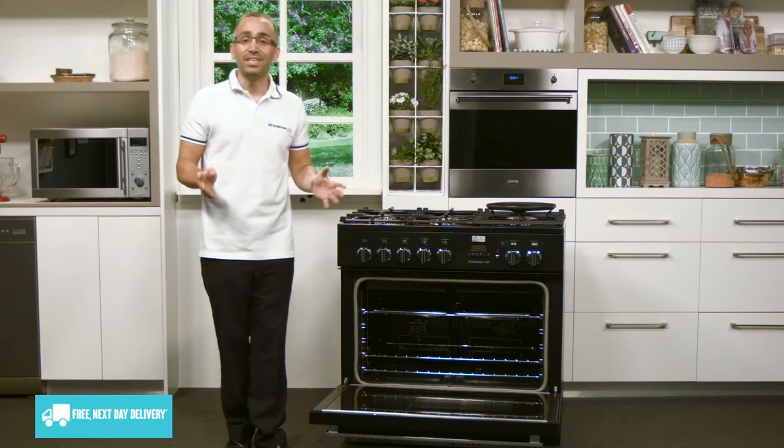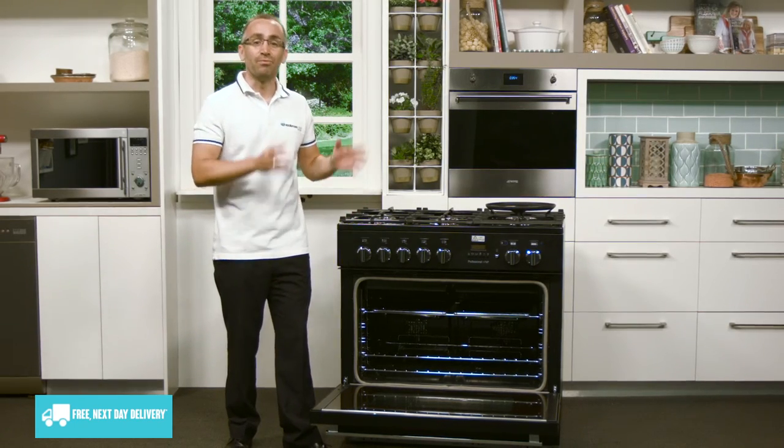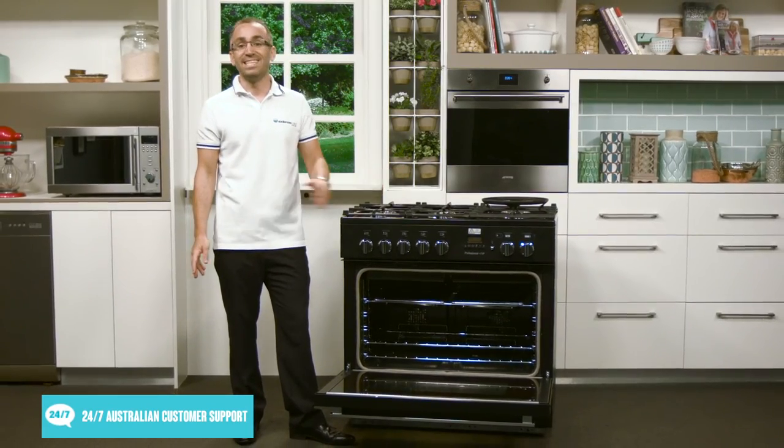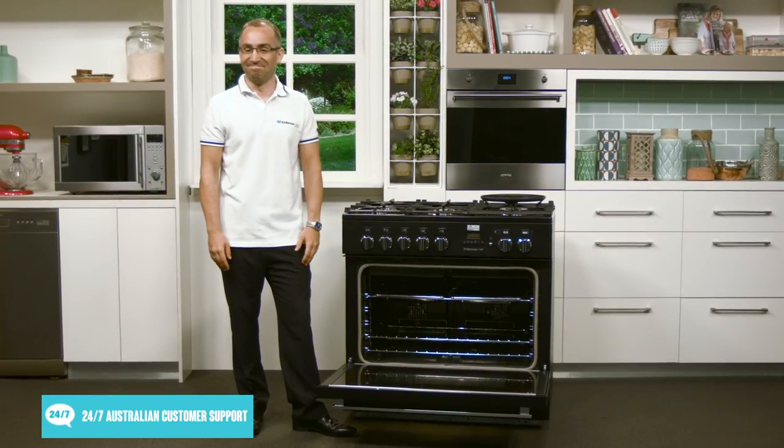So, if you're interested in fitting out your kitchen with a real premium quality appliance, this Falcon oven stove is an excellent place to start. Thanks for watching.